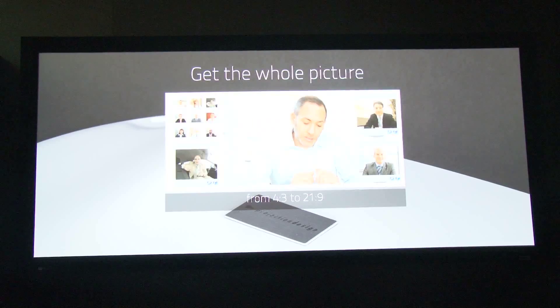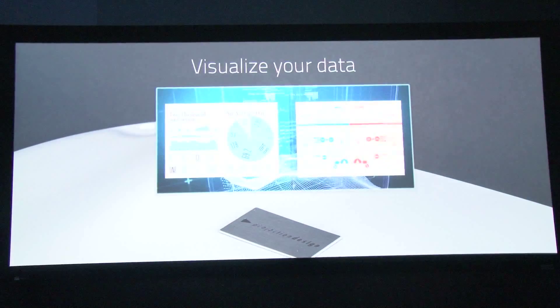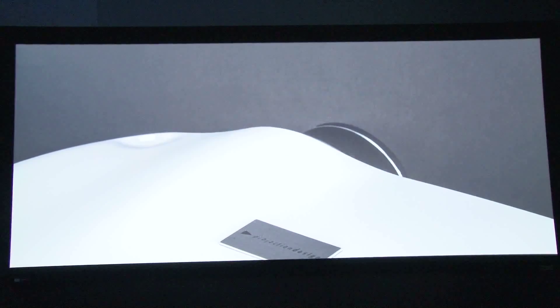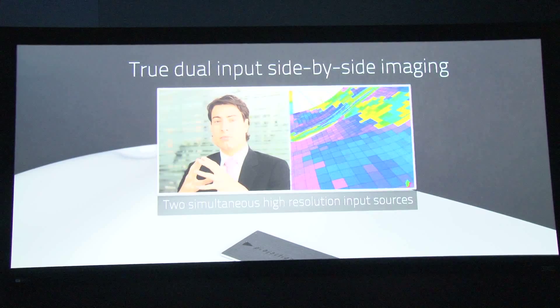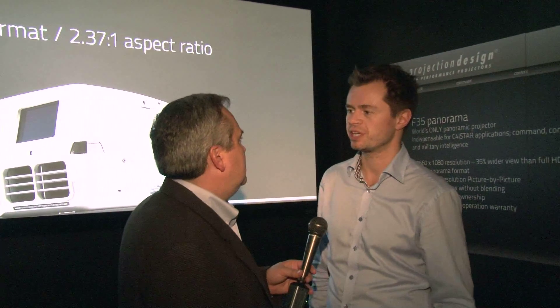This is our new F-35 Panorama projector that we're showing here. This is a 21 by 9 aspect ratio projector. It's designed to replace two projectors with a single projector in a collaborative space. Normally where you have data sharing and a lot of information sharing, you would use two projectors side by side — this you can do now with one projector. This allows you to connect several sources to windowing, etc., side by side.